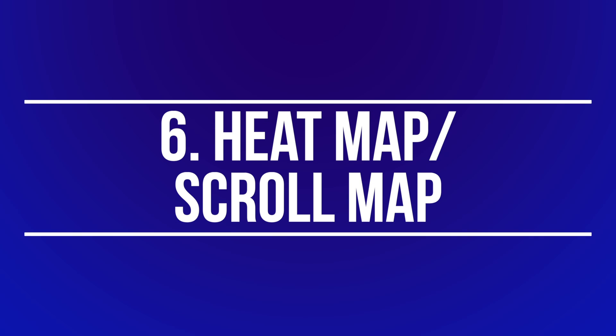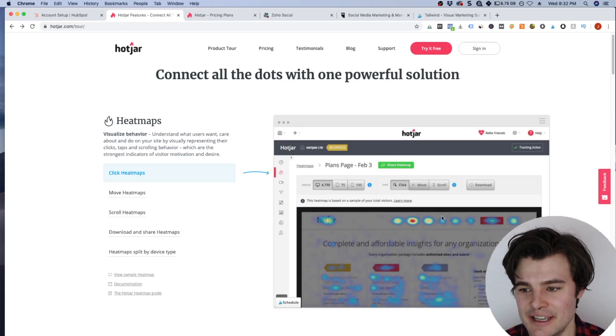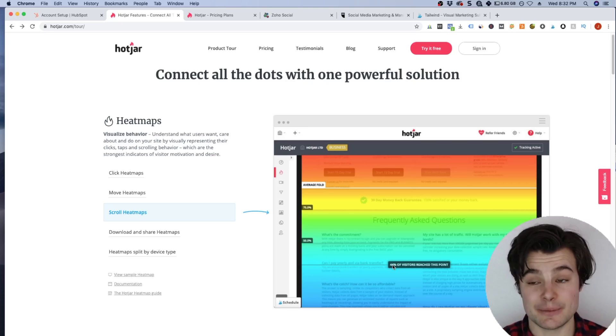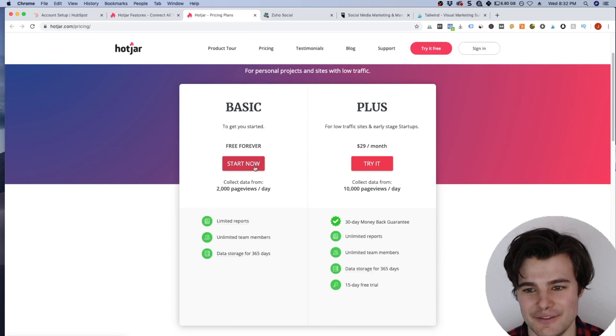Number six is installing a heat map and a scroll map. You can do this by adding a small piece of code to your header. It lets you track exactly what people click on your page and how far they scroll down. You may have your main button down the page, but only five percent of people actually scroll that far — so you can rearrange your page accordingly. Being able to track user behavior in depth is so powerful, especially when running paid ads. They have a very generous free plan, and if you're getting more than 2,000 page views a day you probably won't mind jumping up to the $29 a month plan.